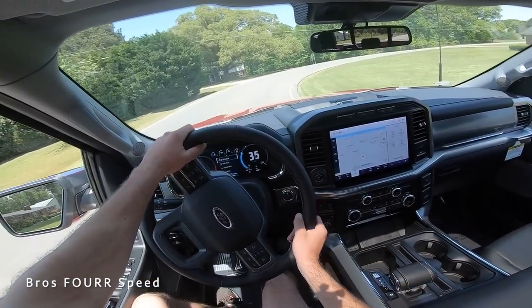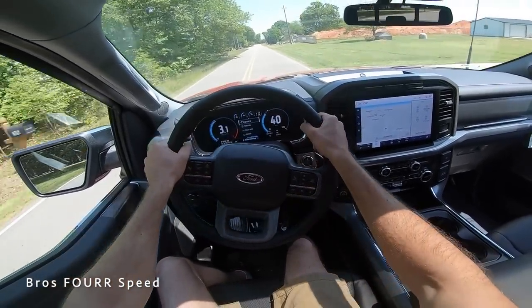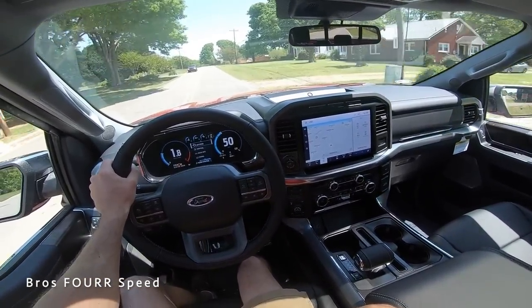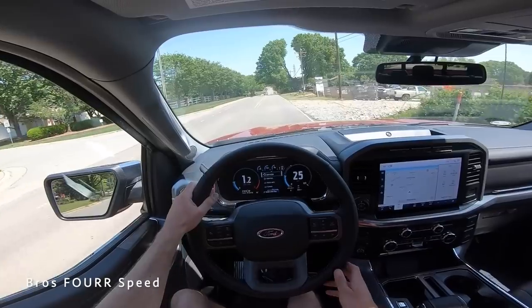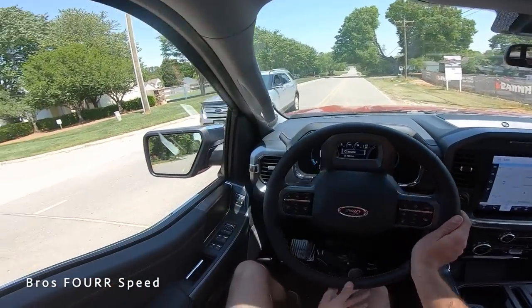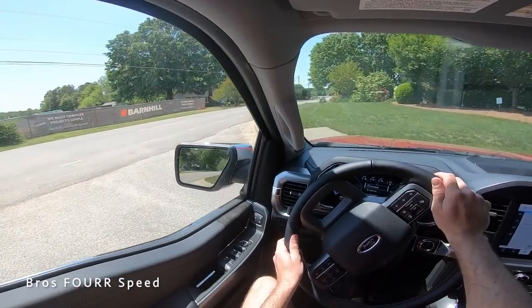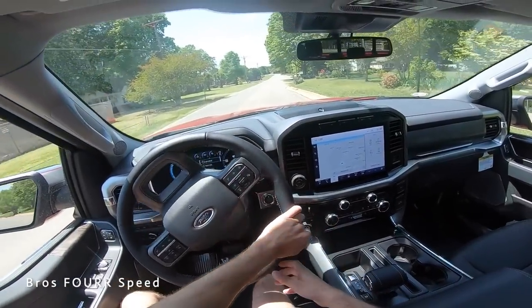It handles well for a truck coming around turns, and that exhaust note from the V8 is really what you want to hear. From this interior perspective it definitely has an upscale look. If you're daily driving this you have a lot of amenities and a very nice place to be. As far as turning radius goes, it has a pretty tight turning circle — that's impressive for a full-size truck.